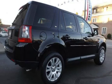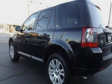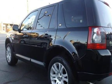This Land Rover has less than 96,000 miles on the odometer. Estimated fuel economy for this vehicle is 15 miles per gallon in the city, and 22 miles per gallon on the highway.